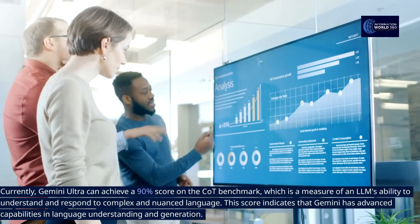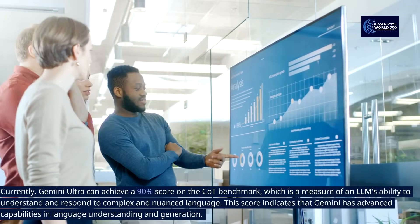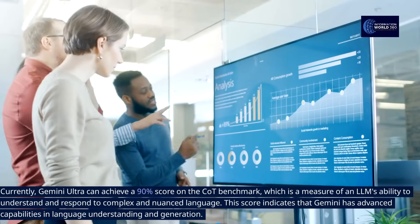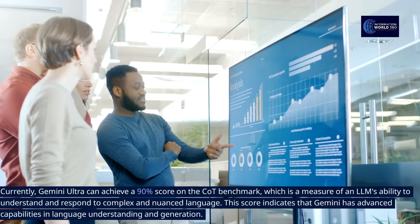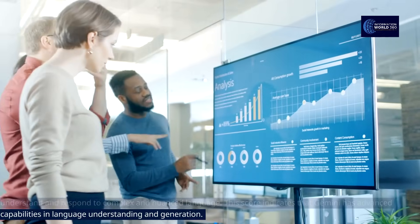Currently, Gemini Ultra can achieve a 90% score on the COT benchmark, which is a measure of an LLM's ability to understand and respond to complex and nuanced language. This score indicates that Gemini has advanced capabilities in language understanding and generation.